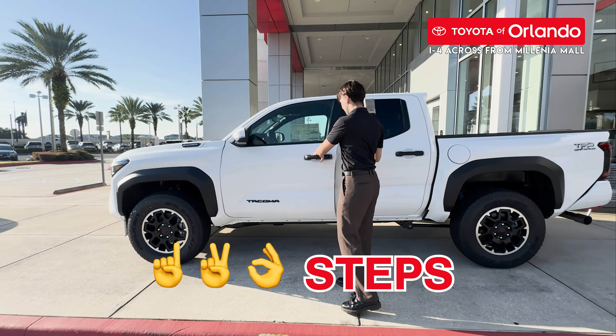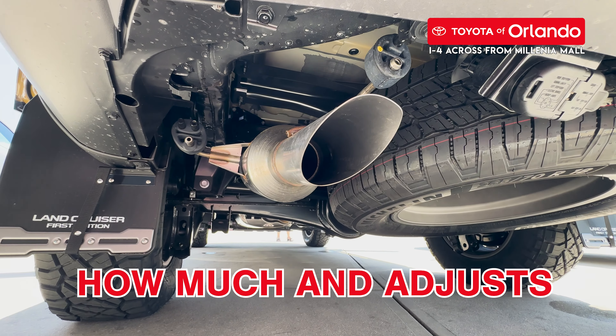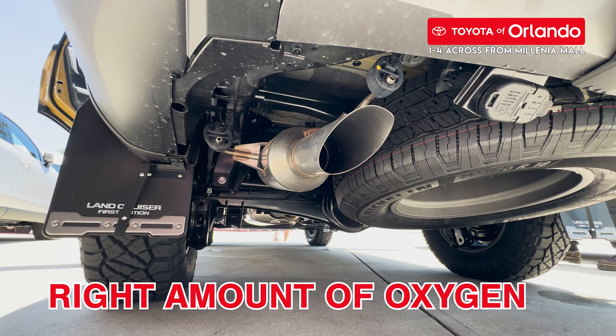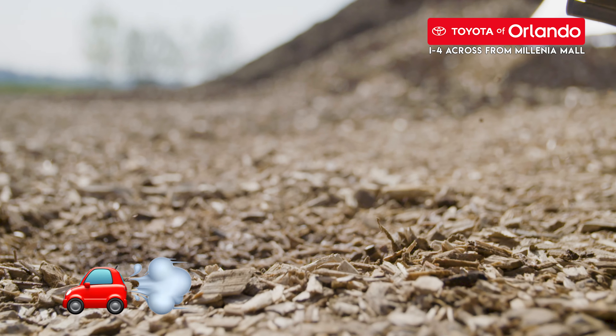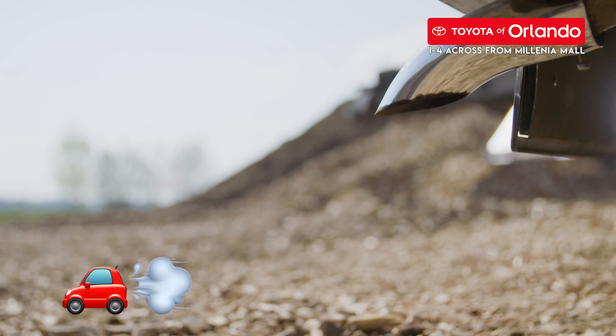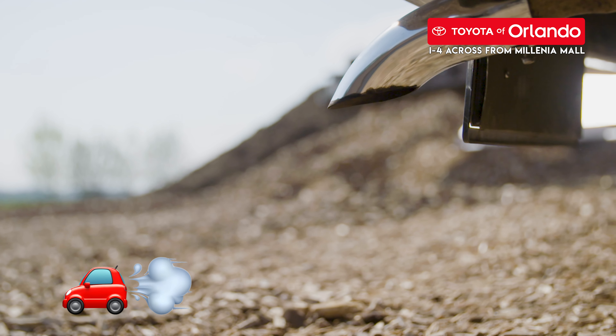Three steps happen before the emissions can even leave the exhaust, so your Toyota is doing a lot of work, not only under the hood, but under the body as well. In the first two steps, it takes the dirty gases coming from the engine and turns them into cleaner gases. After that, the car checks how much of these gases are coming out and adjusts the fuel to keep everything running well. To do this properly, the car needs to have the right amount of oxygen in the system. There's a sensor that tells the car how much oxygen is there, and then the car figures out how to use the right amount of oxygen to make the dirty gases safer to release into the air.